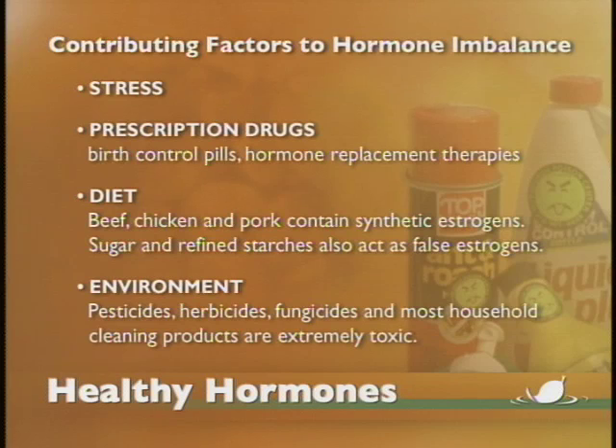What causes hormonal imbalance? The causes vary and it's multifactorial, but one of the most pronounced causes is excess exposure to synthetic estrogens — estrogens that are not anything like what our body makes and have been derived in a lab. We're being exposed to those through various hormone preparations, whether it be birth control pills or hormone replacement therapy, which so many women have been placed on.